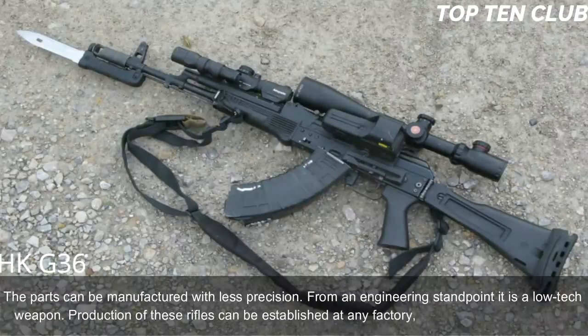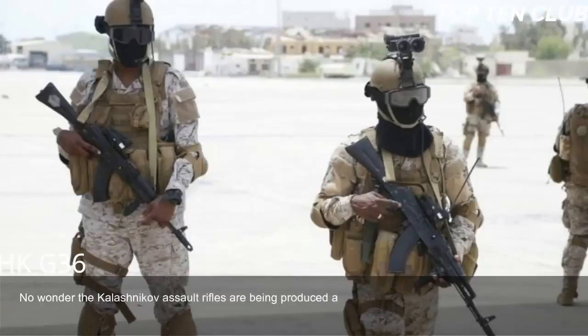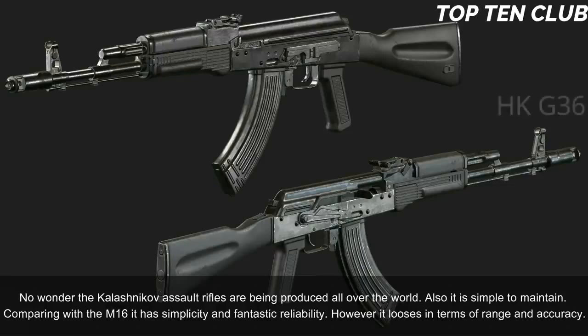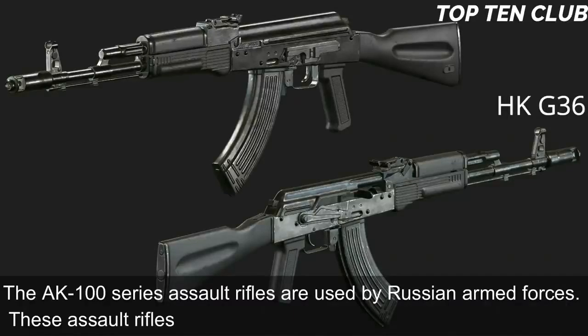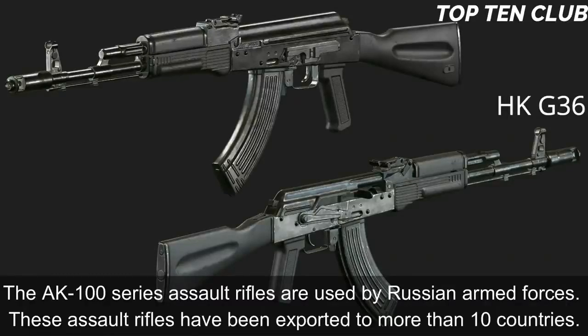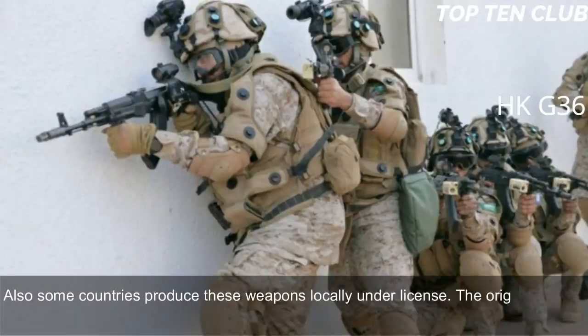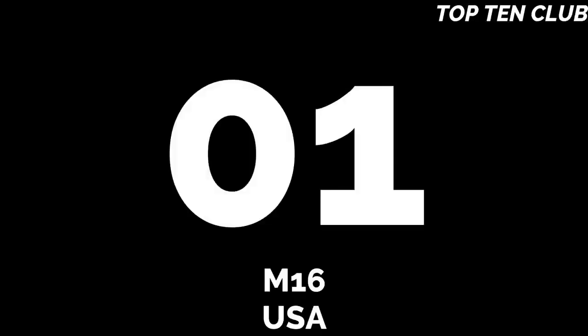From an engineering standpoint it is a low-tech weapon; production can be established at any factory that makes steel products. No wonder Kalashnikov assault rifles are produced all over the world. It is simple to maintain. Compared to the M16, it has simplicity and fantastic reliability, but loses in terms of range and accuracy. The AK-100 series is used by Russian armed forces and has been exported to more than 10 countries; some countries produce these weapons locally under licence.